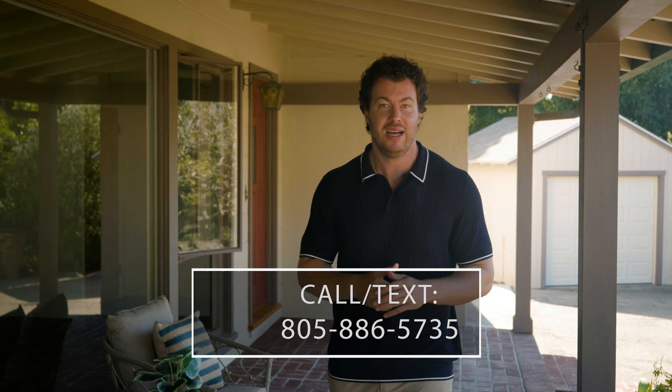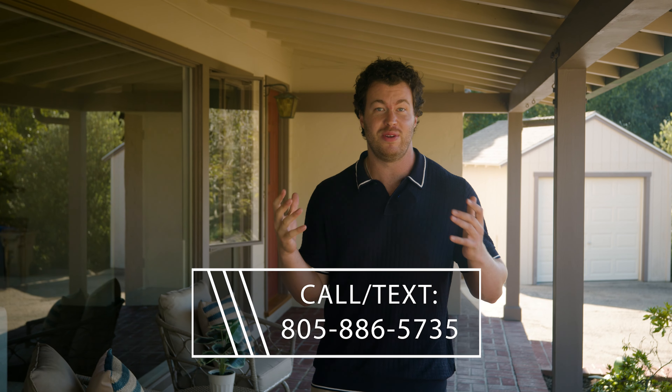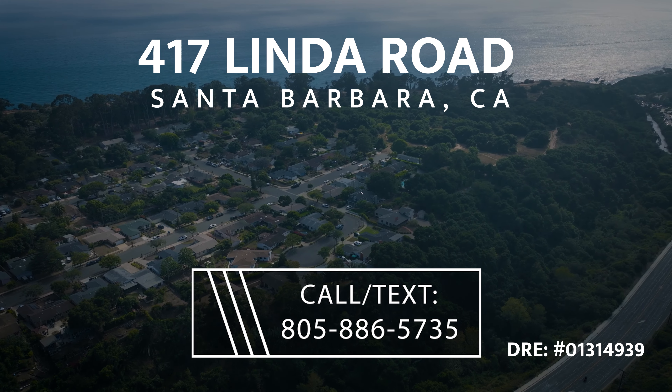Properties on the Mesa with a full acre honestly almost never come up for sale. After seeing the video, you're going to want to come see this one in person. It's super easy to show — give us a call or text and we'll schedule you to come experience such a unique property that might never come up for sale again. Until next time, make it a great day!